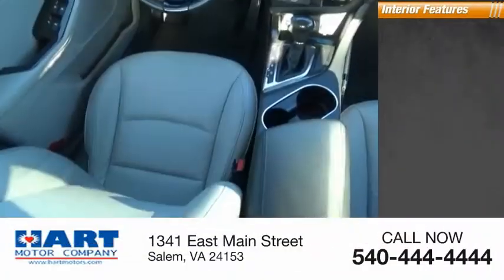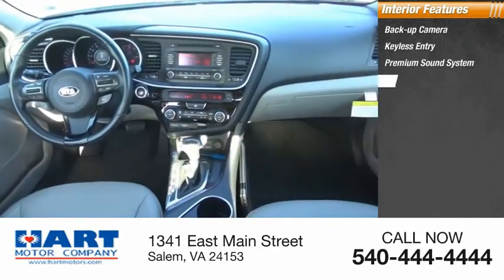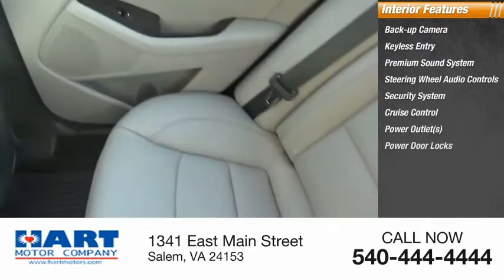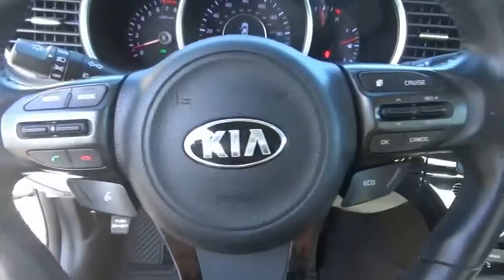Inside you'll find a backup camera, keyless entry, premium sound system, steering wheel audio controls, security system, cruise control, power outlets, power door locks, power windows, and tachometer. This beauty will make even your house keys jealous — drive it today.